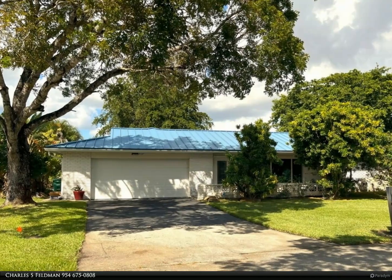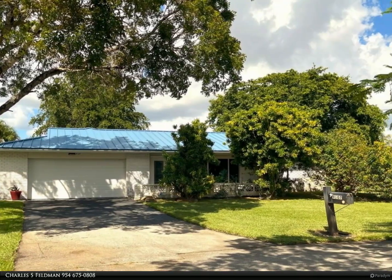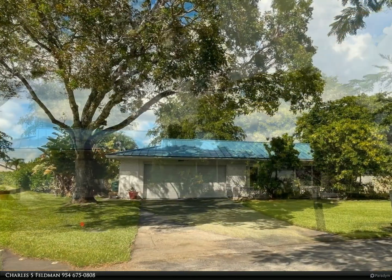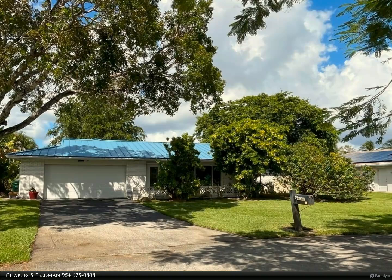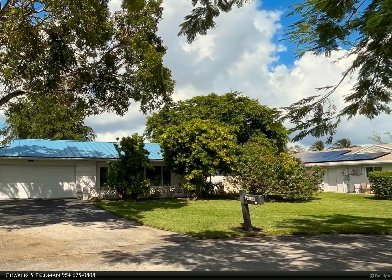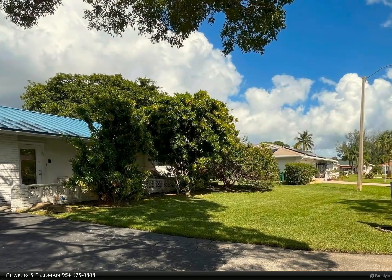This Berkshire Hathaway Home Services Florida Realty property video is presented by Charles S. Feldman. One of the largest four-bedroom, 2.5-bath homes in the desirable community of Westwood, sitting on an irregular lot, with a newer metal roof and all hurricane impact windows and glass doors throughout.